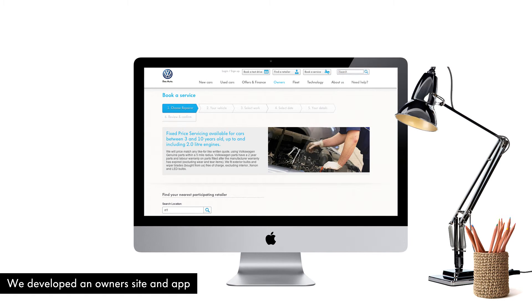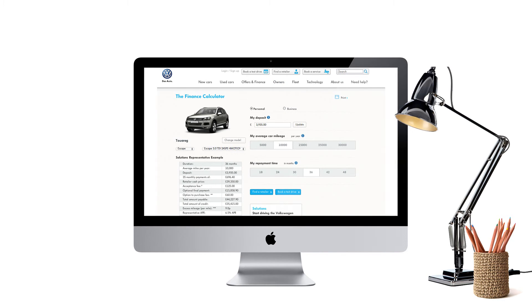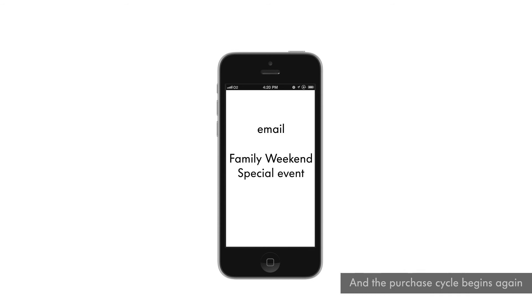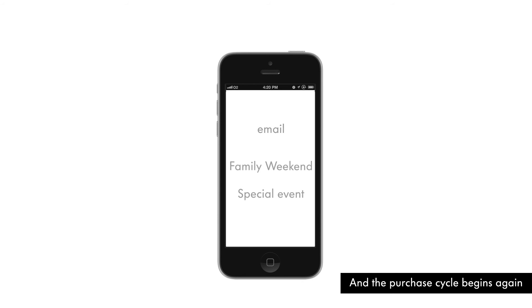When Steve's finance package is up for renewal three years later, his girlfriend thinks it's time for an upgrade to something a little bit more family friendly. An email from his local dealer invites him to a special event at the showroom, and Steve, his girlfriend, and bump pop along just to see what Volkswagen have to offer.